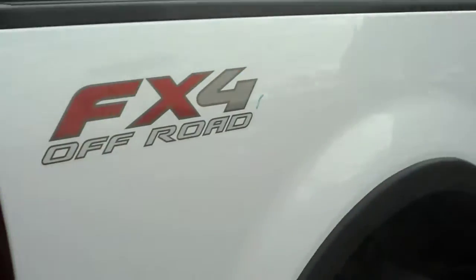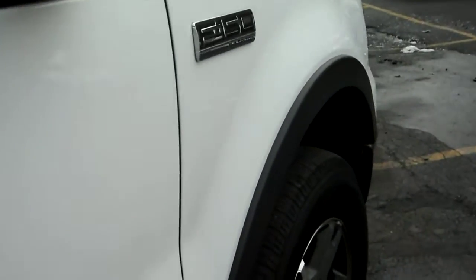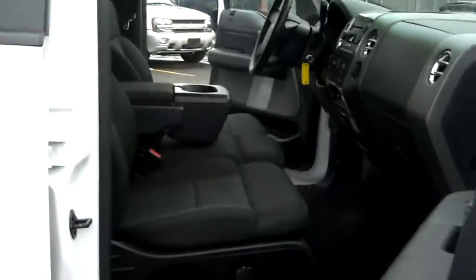Again, no rust. It's got a spray-in bed liner. I want to get close up to the paint to show you guys how clean this truck is. Also, if you notice there's no ticking noise coming from the 5.4 — that's notorious for the cam phasers. You get a three-month warranty with this truck as well.